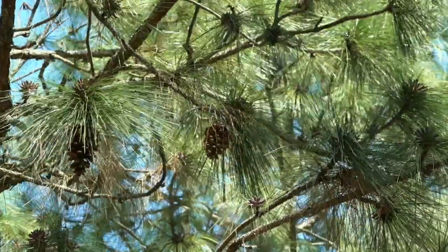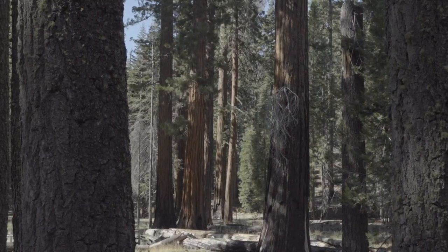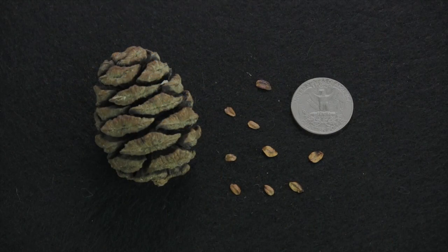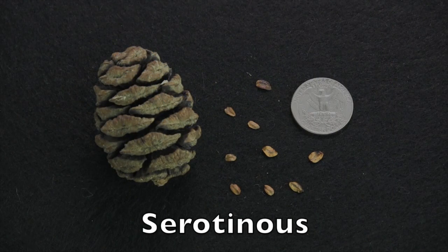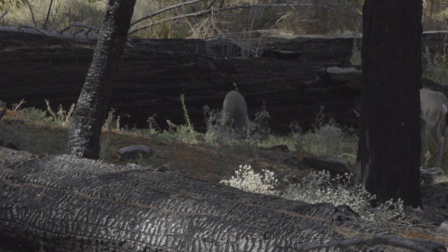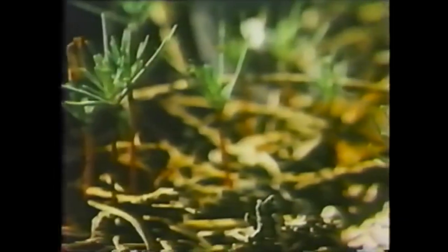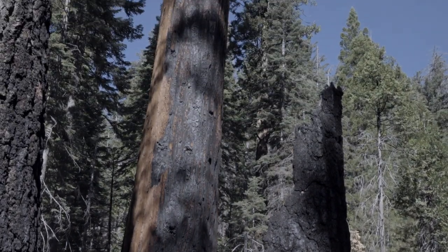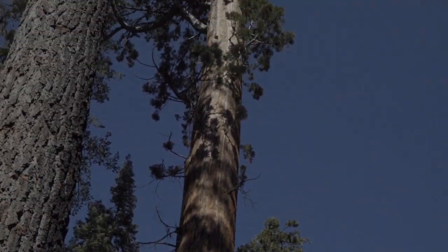Some tree species even thrive in environments where fires periodically occur. The giant sequoia, the largest tree on earth, begins its life as tiny seeds in cones that are serotinous, meaning the cones will only fully open when exposed to high heat such as from a forest fire. Fires also clear out the forest floor, creating a more favorable environment for sequoia seeds to sprout and take root, and thins out competing tree species, leaving the more fire-resistant sequoias behind.